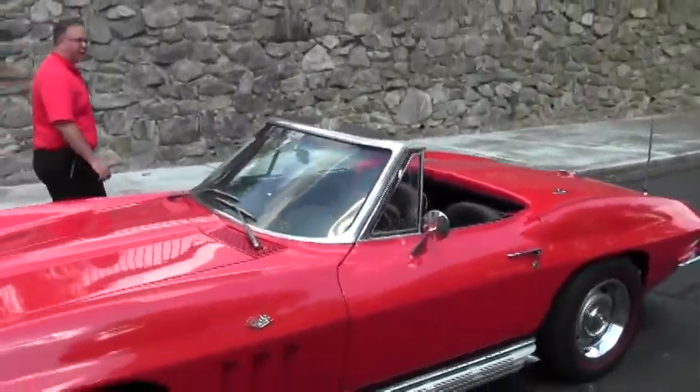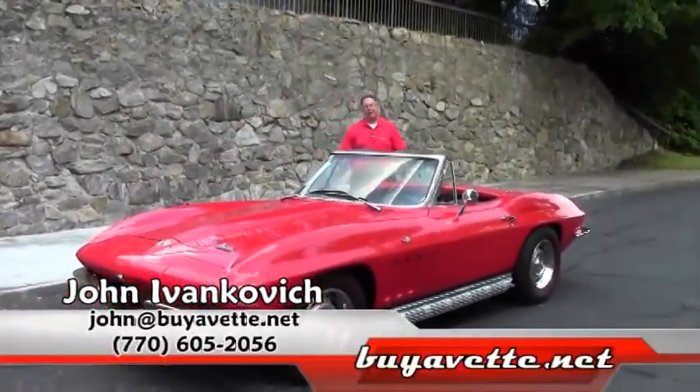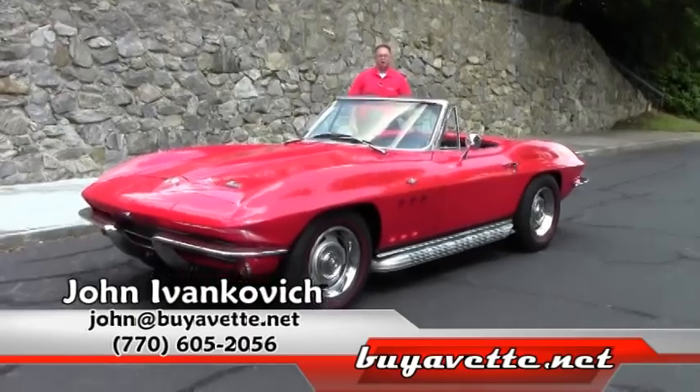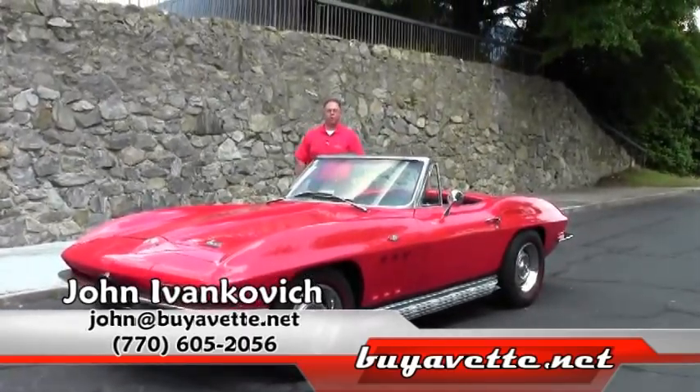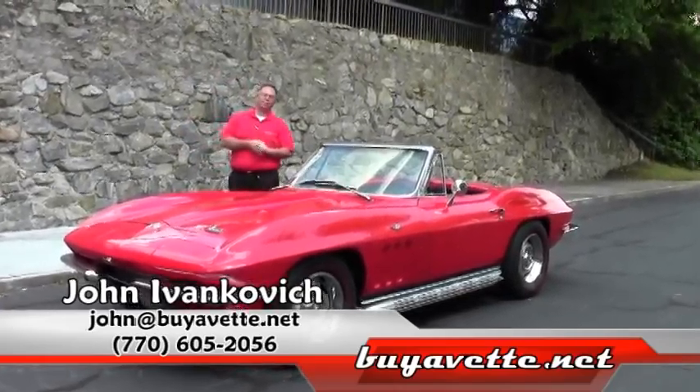Probably still one of the most iconic Corvettes ever made. Give me a call at 770-605-2056 or John at buyavet.net. Let's go for a ride in this or one of our hundreds of Corvettes we have in stock any time. We'll see you on the road.